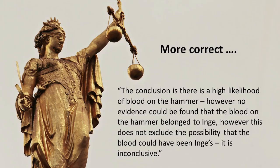With regards to the hammer, luminol has indicated an extremely high likelihood of blood — certainly not 100%, but a very high probability. Definitely not zero, as the judge claimed. What the judge should have said was: 'There is a high likelihood of blood in the hammer. However, no evidence could be found that the blood belonged to Inga. This does not exclude the possibility that it could have been Inga's — it is inconclusive.' That would have been a far more accurate statement.